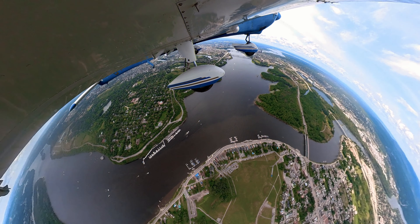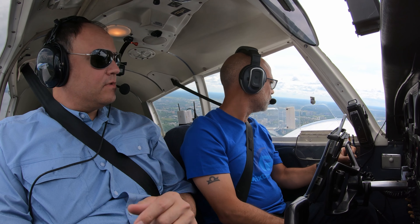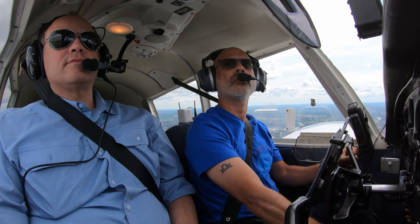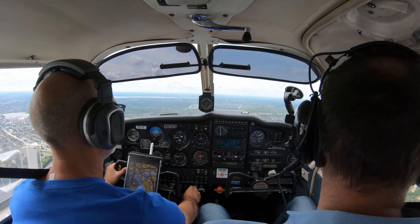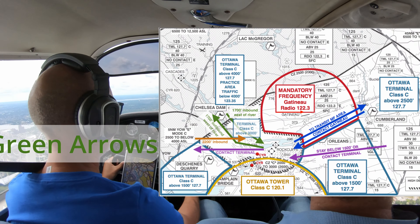Lots of boats on the water. The water is really choppy too — some waves on it, from the wind. There's 1700 feet, let's level out there. We're going to go north here at the Gatineau River, but we'll stay on the west side of the Gatineau River, which is the procedure. People coming down from the north stay on the east side.